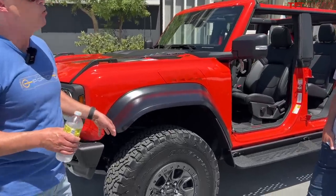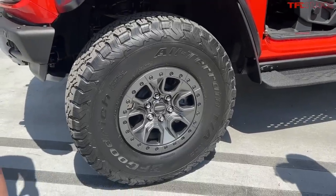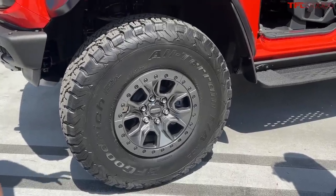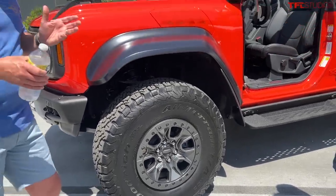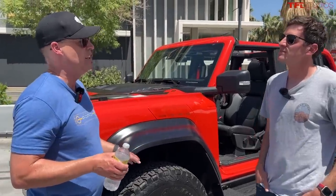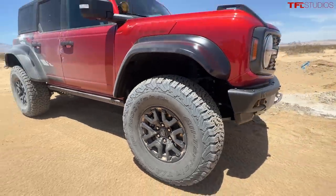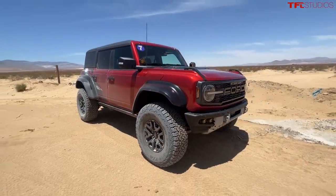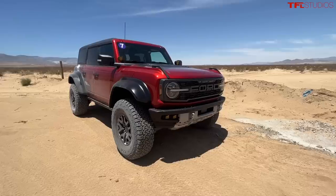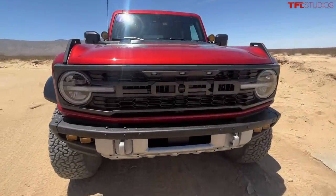We decided to make 37-inch tires standard on this Raptor as a standard offering, based on our Ultra 4 inspiration. Going over rocks and going high speed in the desert, we found that 37s facilitate both very well — desert running, getting over obstacles, as well as extreme rock crawling, which this vehicle is very capable of.